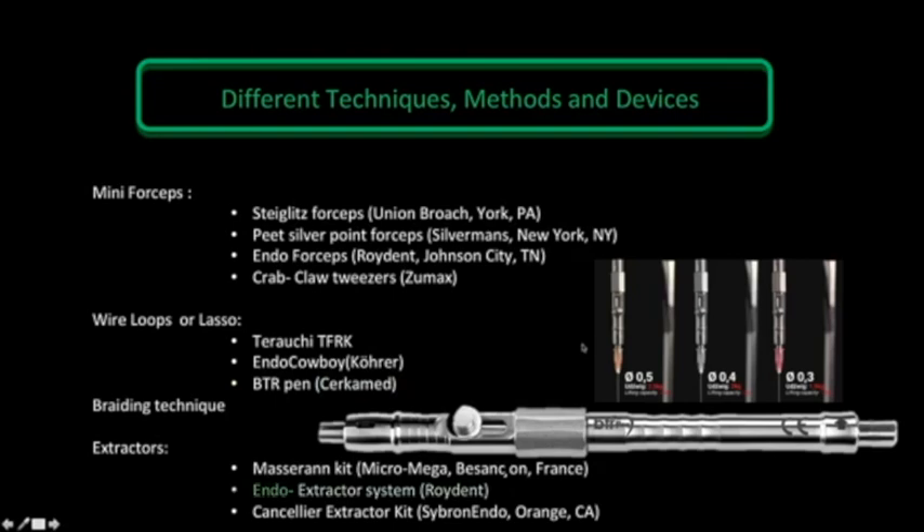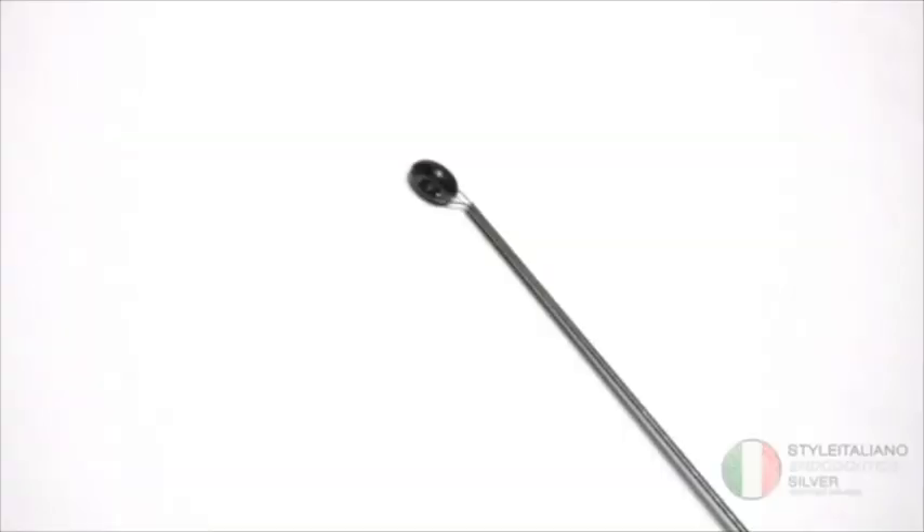For extractors, lots of companies have presented products to the market. We have the Masserann kit, the Endo extractor from Roydent, the extractor kit from Cibanen Endo, among others.